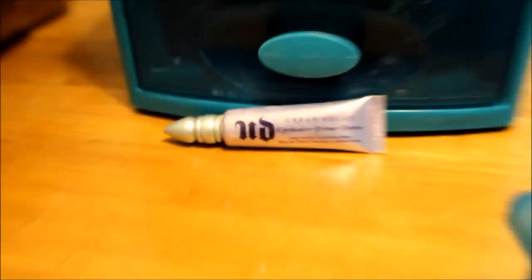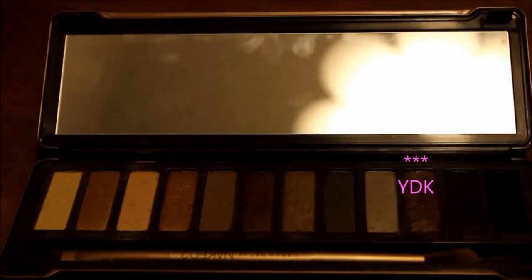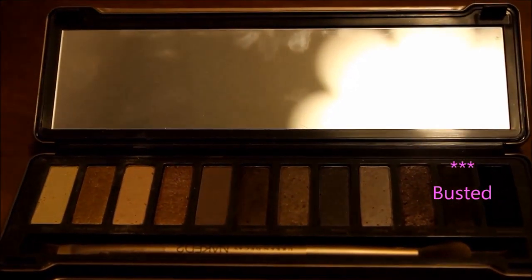Taking the Eyeshadow Primer Potion from Urban Decay, I'm just going to apply that all over my lids to make sure that my eyeshadow stays all day. Next I'm applying YDK and Busted from the Naked 2 palette from Urban Decay onto my lids and my crease.